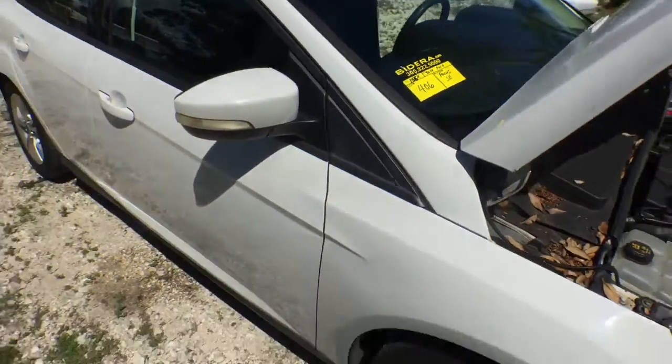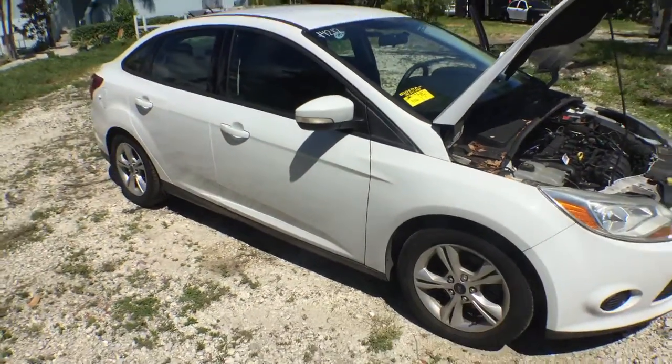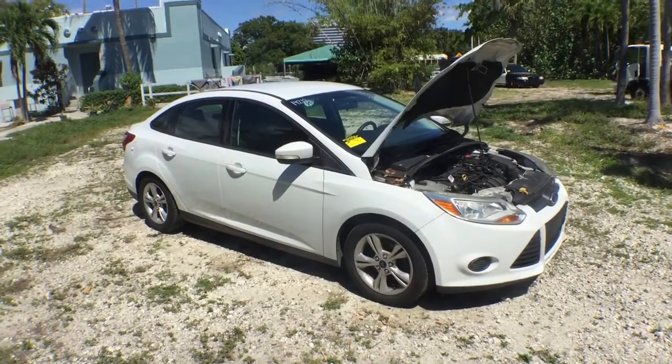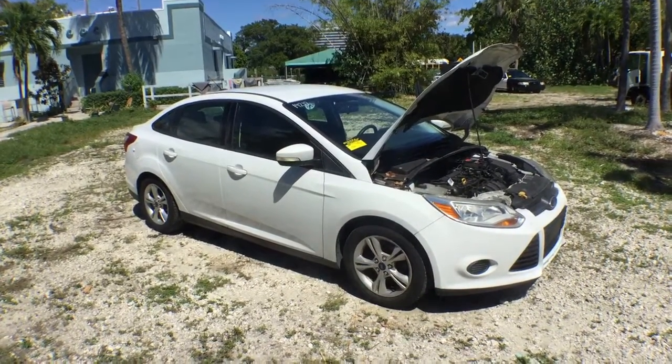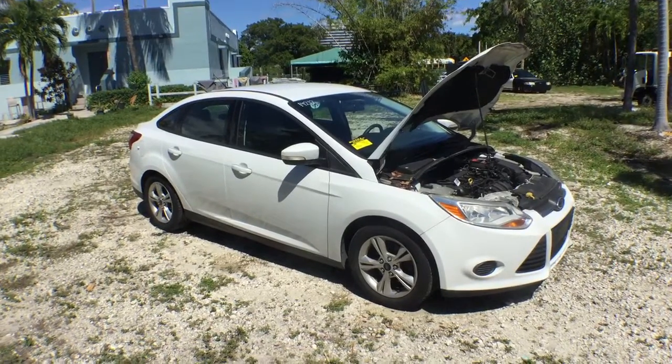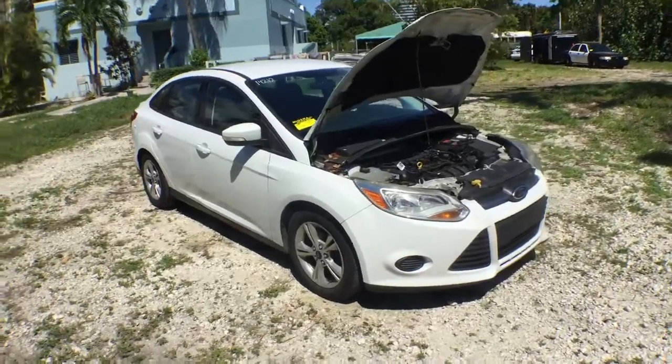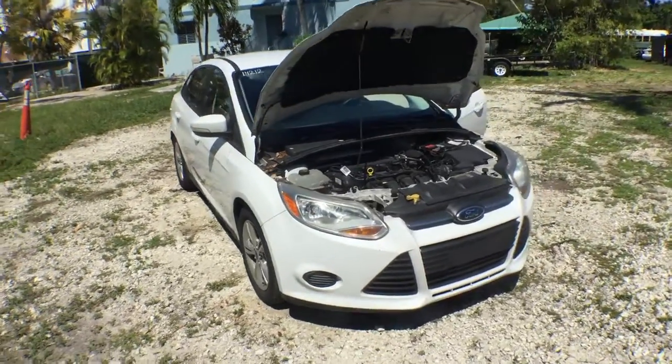Lot number 406. It's a 2014 Ford Focus SE Flex Fuel model. This unit has 156,000 miles. It is super clean — good looking car. I've had it running for over 40 minutes.